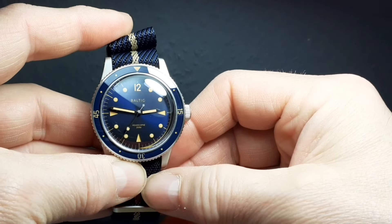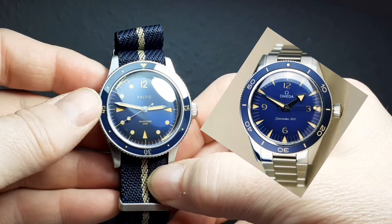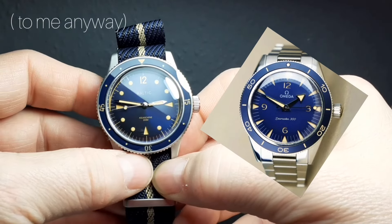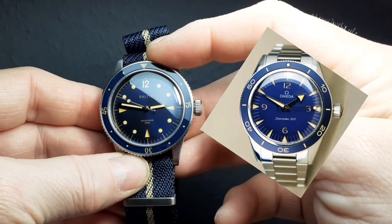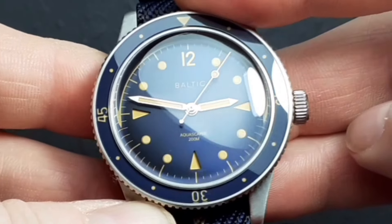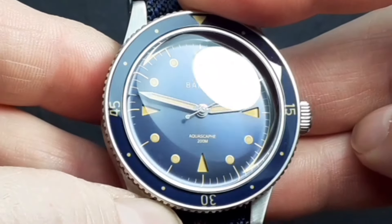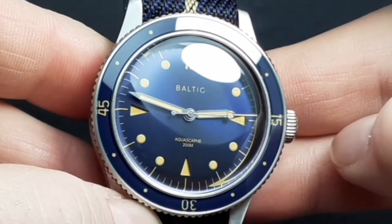The fact that it takes some design cues from my dream watch, the Omega Seamaster 300 Heritage, does help — those design cues being in particular the sandwich dial. You'll notice that there are cutouts in the main dial at the three, six and nine, making this a semi-sandwich dial, something that the Omega does have.